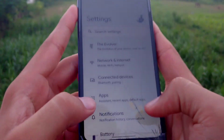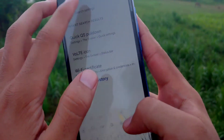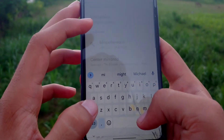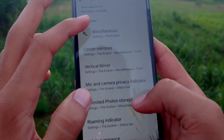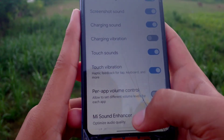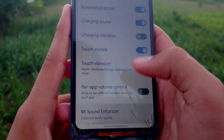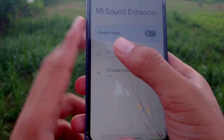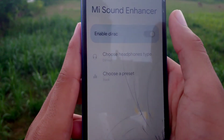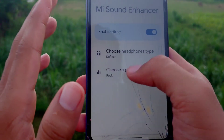Let's talk about the extra features. You get the Mi Sound Enhancer, which makes the sound a lot better. If you turn off the Mi Sound Enhancer, you will definitely notice the difference — the sound will be default as in MIUI. But when it's turned on, it takes the audio quality to the next level.